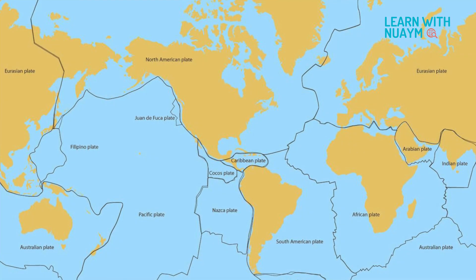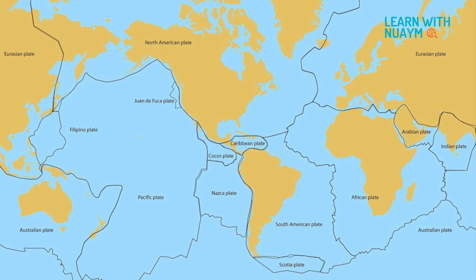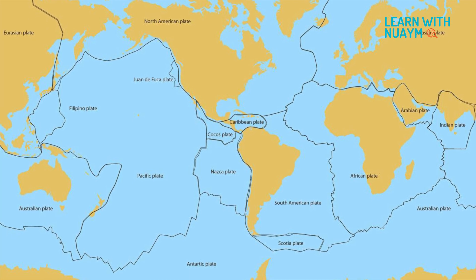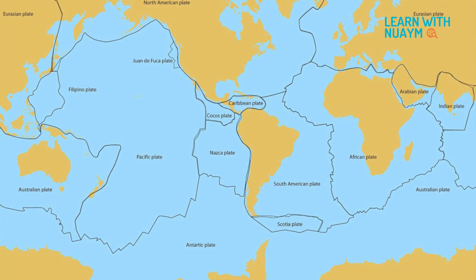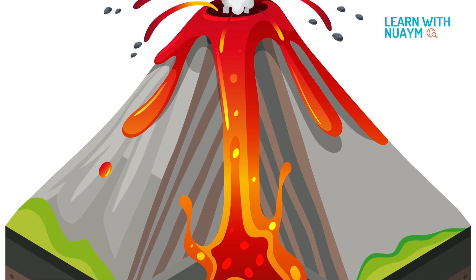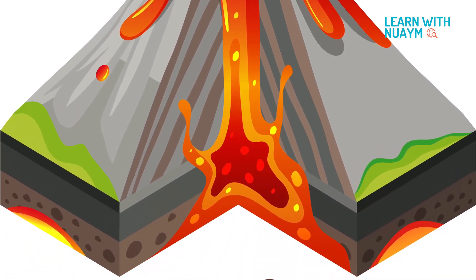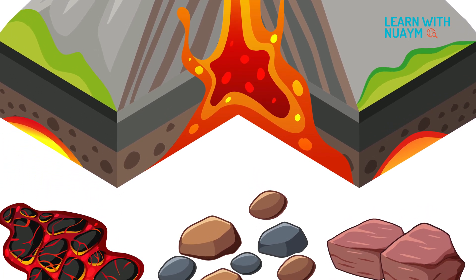You can think of the earth's crust as a jigsaw puzzle. Just like a jigsaw puzzle, it has many such pieces. They are called the tectonic plates. These plates float way beneath the earth's surface, in a layer that is much hotter and softer than the exterior.